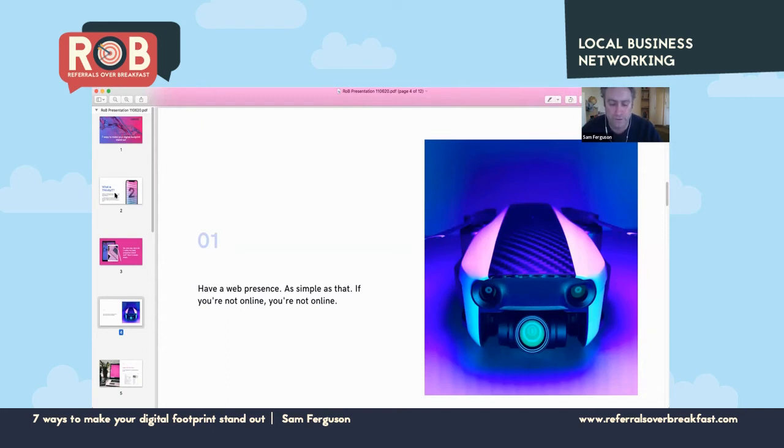It might sound obvious, but a huge proportion of small businesses don't have a website. The stats show that an incredible 59% of small businesses don't have a website, with even a higher number in regional Australia. Contrast that with a staggering 62% of customers who will stop considering a business if they can't find information about it online. It definitely doesn't add up — the majority of people are looking online for businesses, yet the majority of small businesses don't have an online presence.